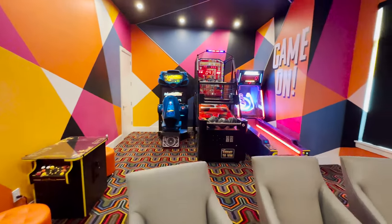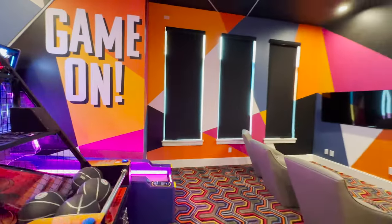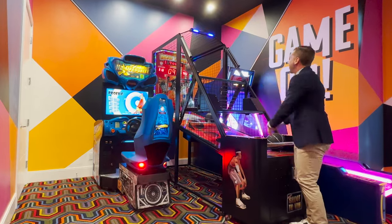Ski ball, basketball, games — and this is just the beginning. This house goes on and on and on for hours and days of fun.